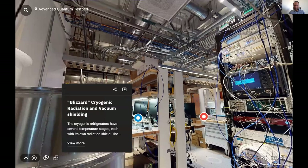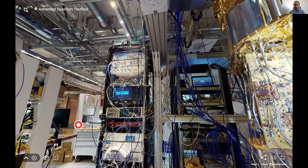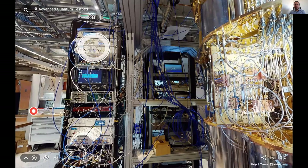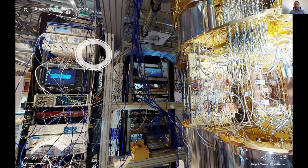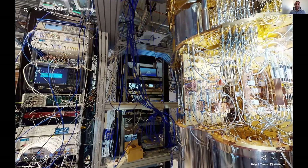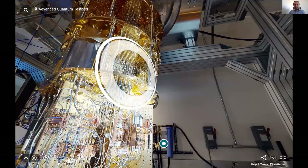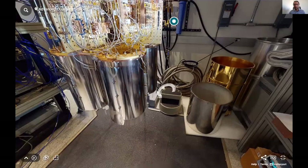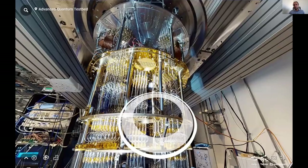It starts with researchers at their computer screens programming everything and uploading into the FPGA-based control systems, which turn those into radiofrequency pulses. The signals go through radiofrequency coax cables up to the top of the cryostat, and they come in through the top. These cryostats work in several steps. At the very top, you have the room temperature plate.